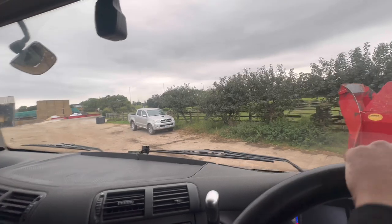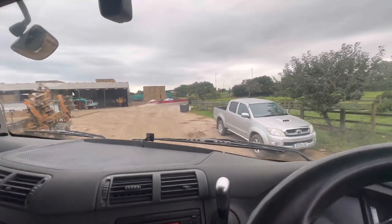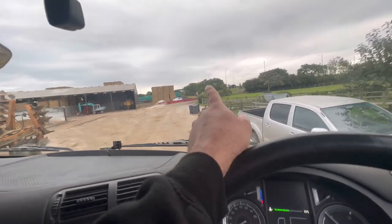Anyway, I've just got loaded up, so we'll get off and back to the farm. Big roundabout — take him, come back.